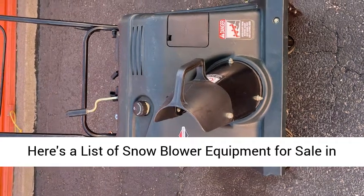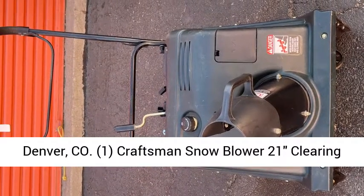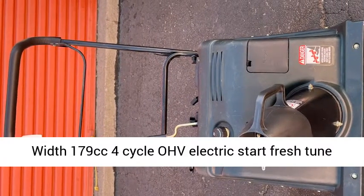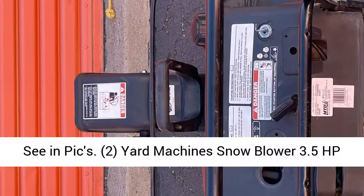Here's a list of snowblower equipment for sale in Denver, Colorado. 1. Craftsman Snowblower, 21-inch clearing width, 179cc 4-cycle OHV, electric start, fresh tune-up, ready for snow. Cost $250 cash OBO. Call now, see and pics.